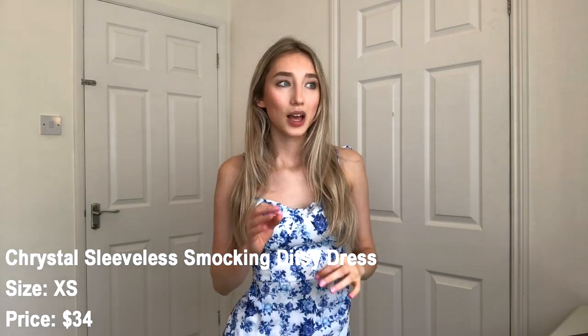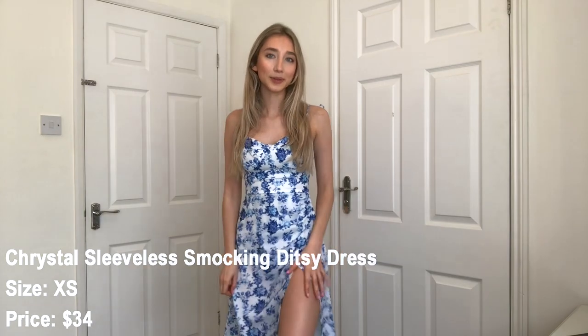Without further ado, let's get right into the video. I'm super excited to try these on and give you my honest opinions. Okay, so I just have the first dress on and I'm literally obsessed with it. It's the exact style I would go for — it's got this slit which I love in dresses. It's flowy, which is really nice for the summer because you don't sweat in it. The straps are adjustable, which is always a plus.